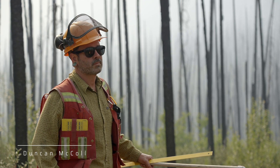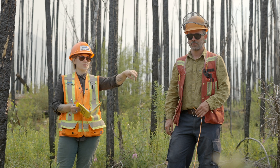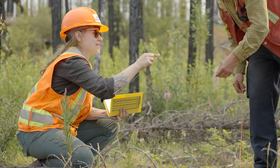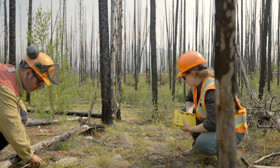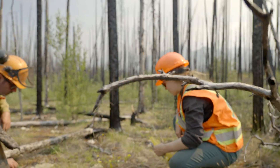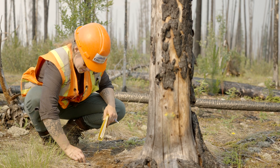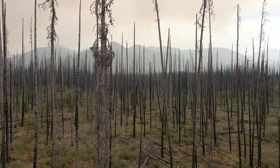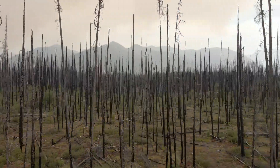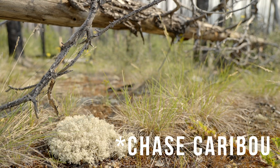I'm Duncan McCall, Senior Ecosystem Biologist with the Ministry of Forest Lands Natural Resource Operations and Rural Development. I've been working on the lichen project with Seike Dene and Chucho Environmental for a little over six years now since we first came up with the idea. It's been a good project, with definitely some interesting results coming down the line, and it's fun to get out and work on some restoration trials in wolverine caribou habitat.